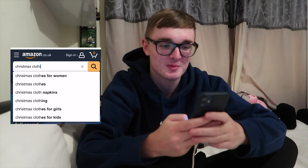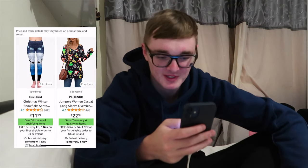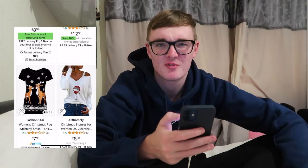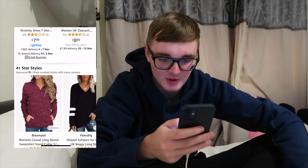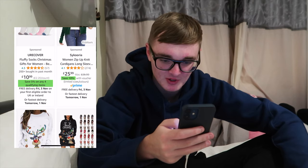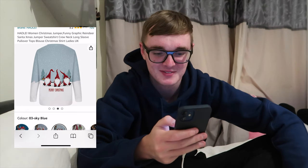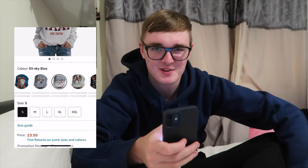First thing I'm going to search is Christmas clothing. A lot of Christmas decorations came up first. Christmas clothing for women - they look quite funny to be fair. I'd probably prefer a hoodie or a sweatshirt on top rather than trousers. Oh, I think she'll quite like that one actually - it's quite her, she's got a gonk on it. The reviews are a bit meh but it's cool, very Christmassy, and it's got gonks on it. I'll add that to basket.